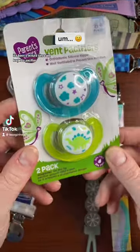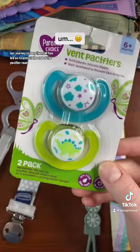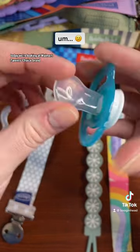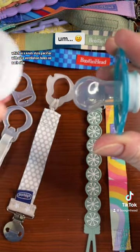It's been a minute since we looped a pacifier. Our journey to loop them all has led us to almost the end of the pacifier road — there just aren't that many pacifiers left. Today we're looking at Walmart's Parents' Choice brand, which is a knob-style pacifier with nice ventilation holes on each side.